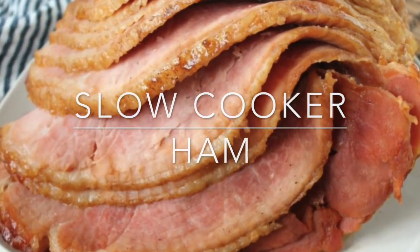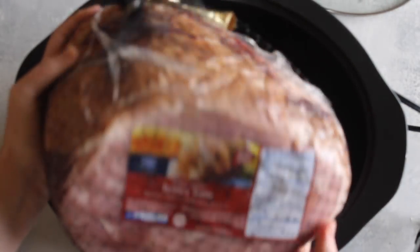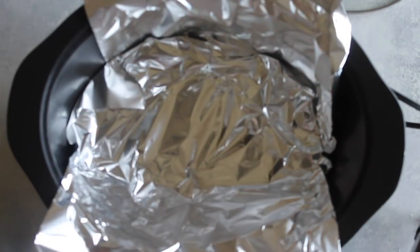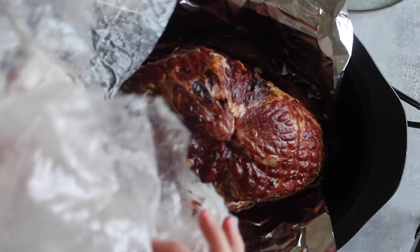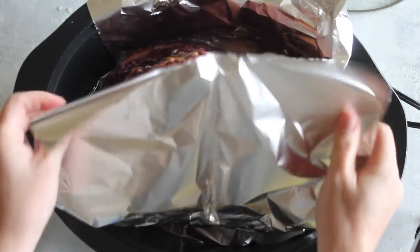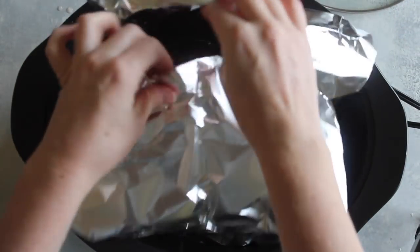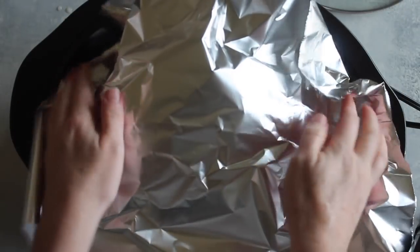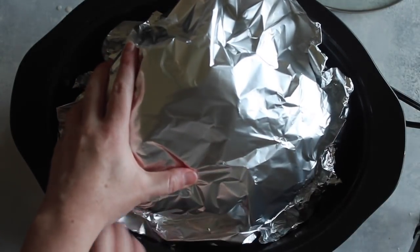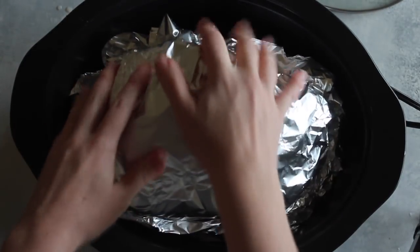Now on to the Christmas ham, and you're making it easy by throwing it in the slow cooker. I'm just measuring first to make sure it fits. Ham usually doesn't fit in a slow cooker, but here's my trick: put two big pieces of foil — one on each side — then place your ham directly into the slow cooker. It's okay if the lid won't go on. The plan is to make a little tent out of the foil so it will cook just like it normally would. Fold the two pieces together into a tent shape.